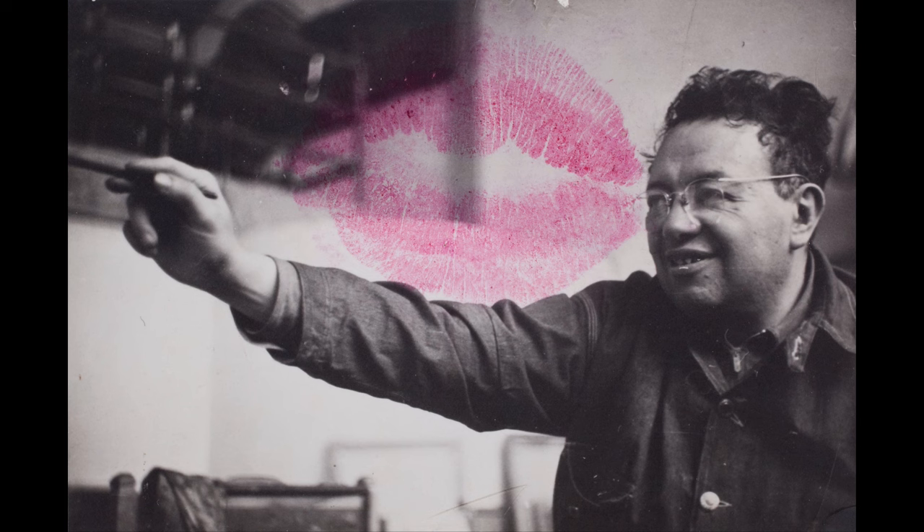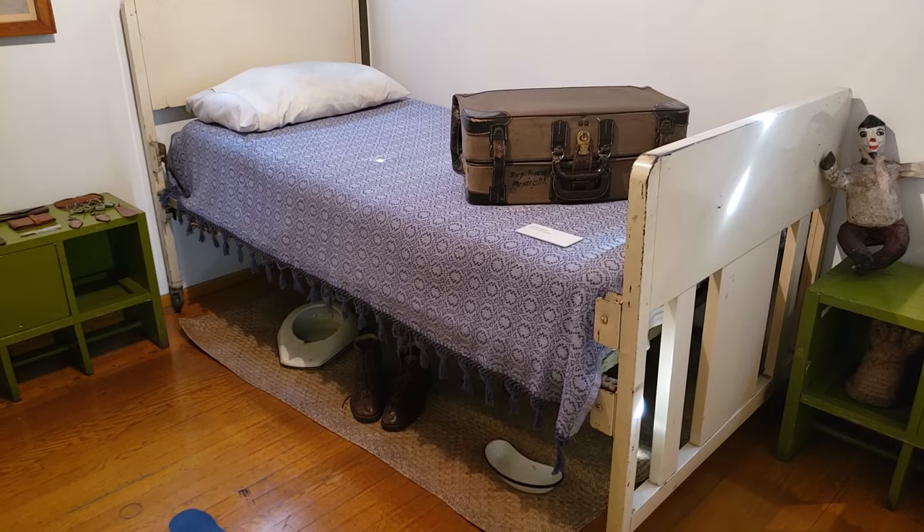Unless it was with one of his many lovers — it's known that Diego Rivera used this bedroom for his illicit trysts.